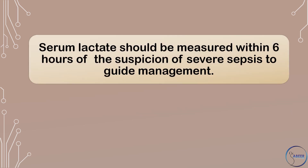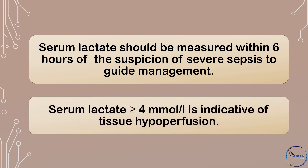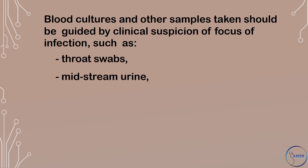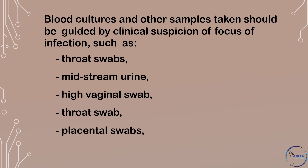Serum lactate should be measured within 6 hours of the suspicion of severe sepsis to guide management. Serum lactate greater than or equal to 4 millimoles per liter is indicative of tissue hypoperfusion. Blood cultures and other samples taken should be guided by clinical suspicion of focus of infection, such as throat swabs, midstream urine, high vaginal swab, throat swab, and placental swabs.